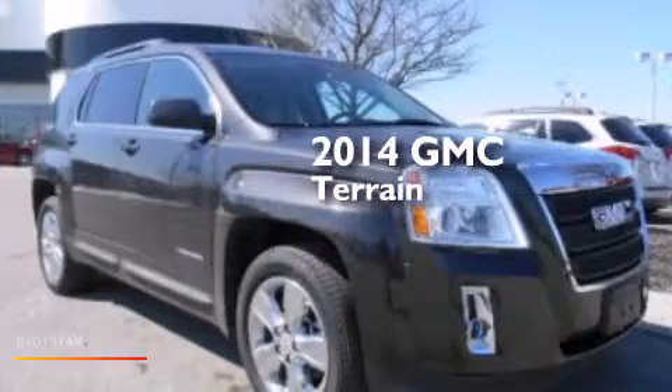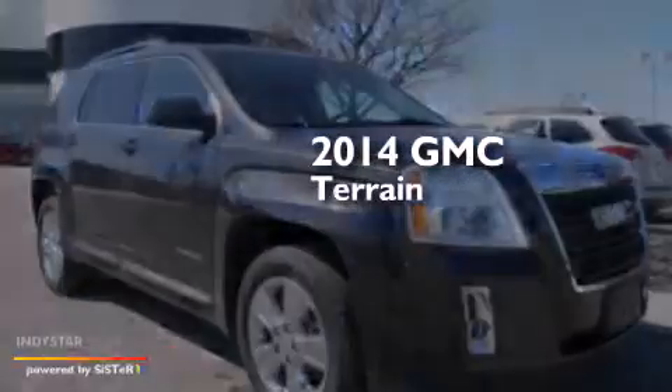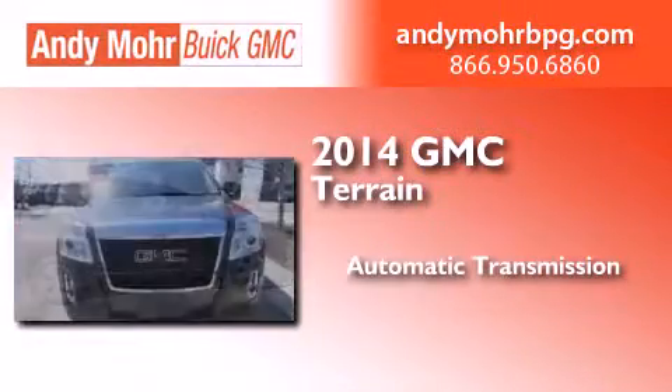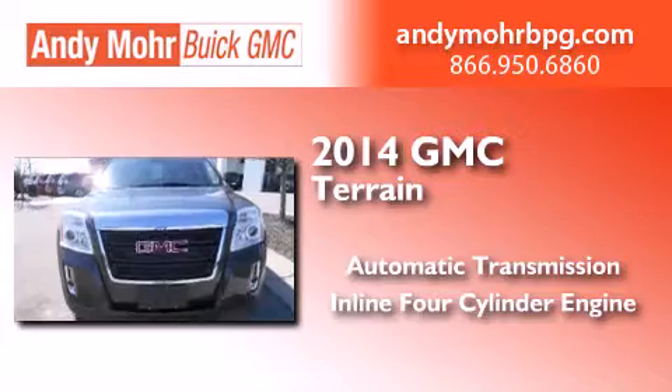This is a brand new 2014 GMC Terrain. This crossover has an automatic transmission and an inline 4-cylinder engine.